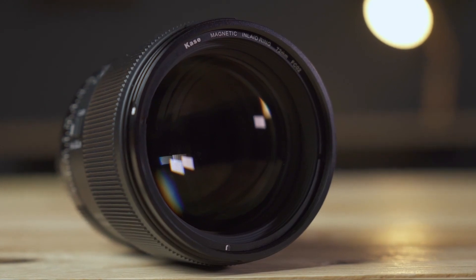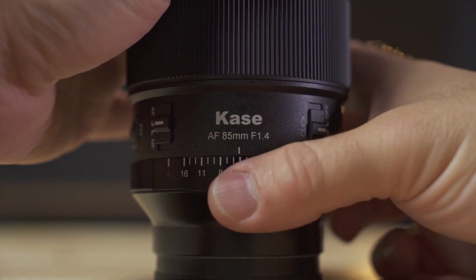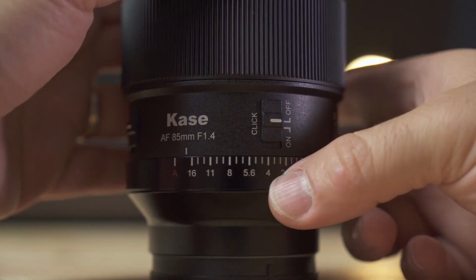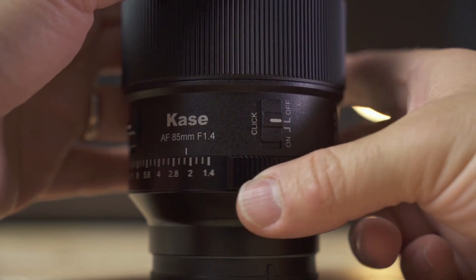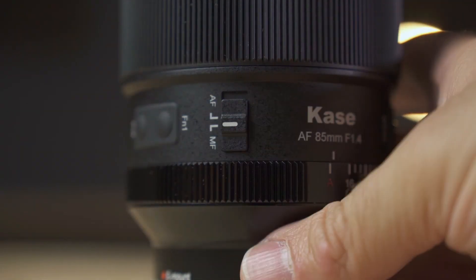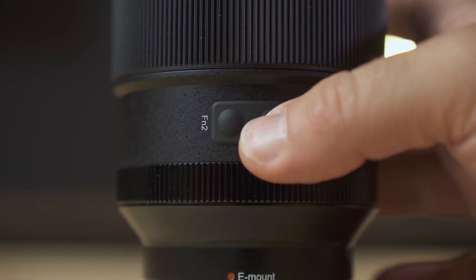85mm focal length, maximum aperture of f1.4, which can be stopped down to f16. There's a diaphragm ring in true Sigma Art style, which can be set to A mode to control it from the camera, or you can operate it manually. Additionally, there's a button that lets you deactivate the click for videography use. There's also a button to enable or disable autofocus directly on the lens, and finally two customizable buttons.